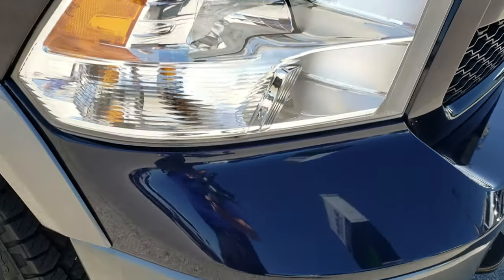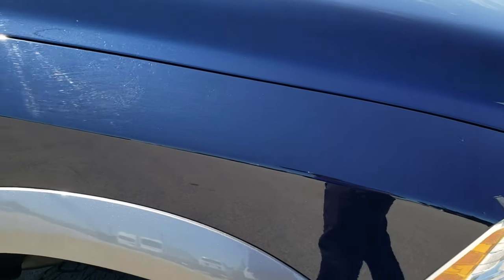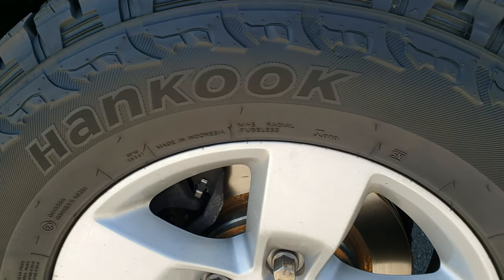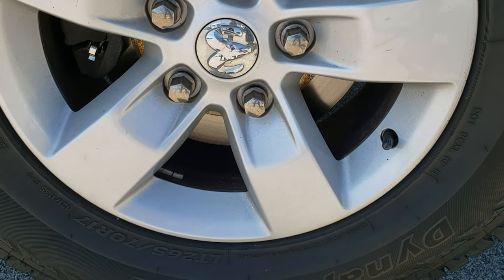Factory fog lights. Passenger side fender, no dents or dings — that's in nice shape. And the passenger side rim, no scuffs or scrapes.